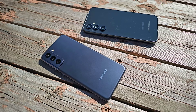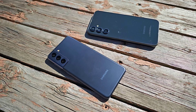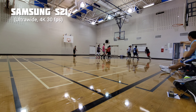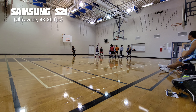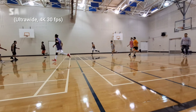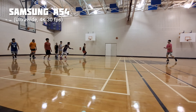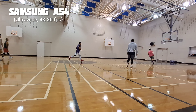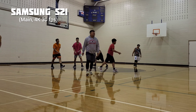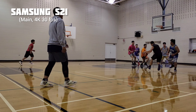Let's dive into the video test. I'll show you the raw footage of both phones in 4K 30fps, followed by the video stabilization test.